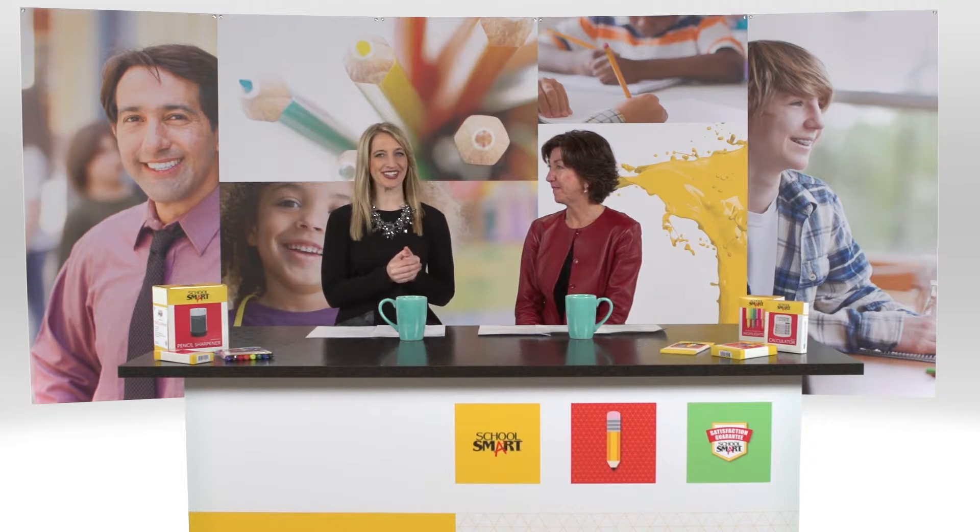Hi, everyone. I'm your host, Amanda, and we are hanging out in the SchoolSmart showroom. I am joined by Sally, who is the Director of Compliance, Sourcing, and Product Development at SSI. We are going to be learning all about the SchoolSmart brand. Sally, thank you so much for joining me.